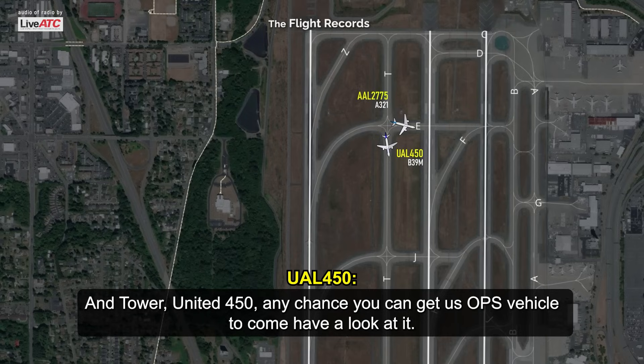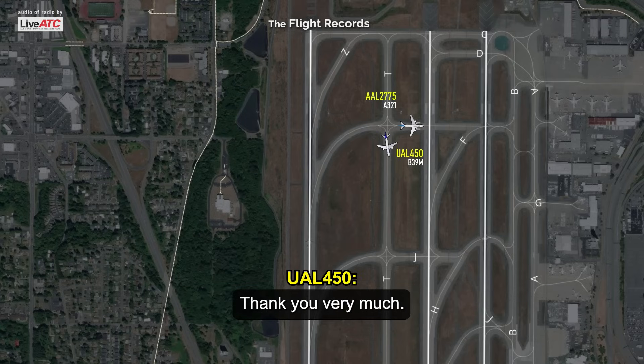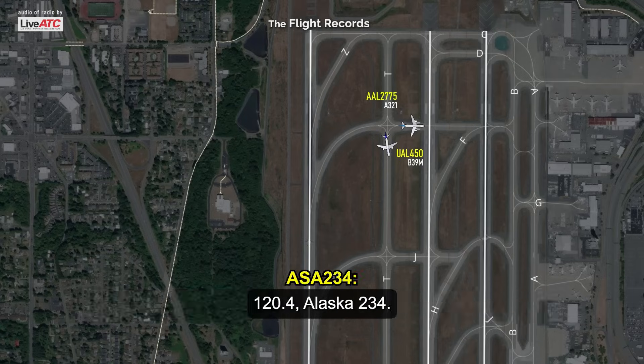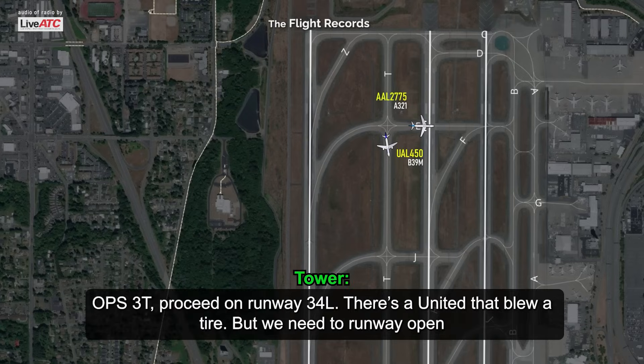United 450, any chance you can get maintenance to come have a look at us? We are coordinating with them to get somebody out there. Ops 3 Tango, proceed on runway 34L. There's a United that blew a tire, but we need the runway open, so proceed on runway 34L. Once you're done with that, the United would like you to check out their tire.